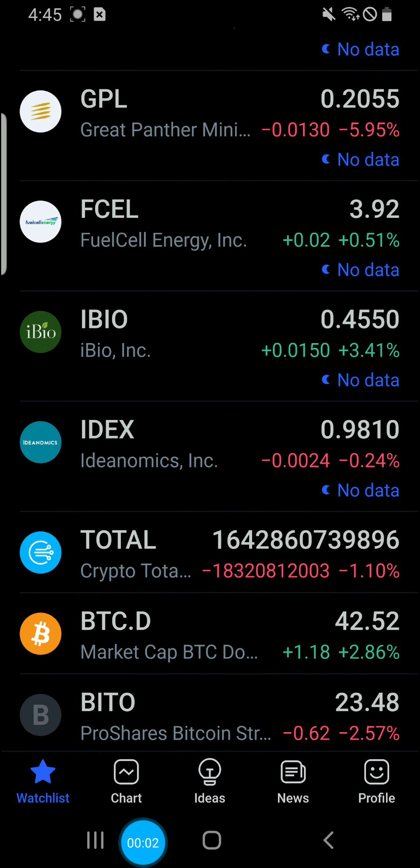XRP Future Millionaire here. It's 4:45 p.m., I'm on my phone cooking dinner right now, so I wanted to give you guys a quick update.